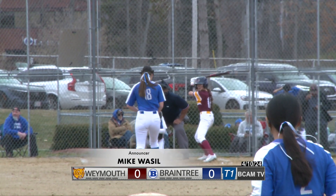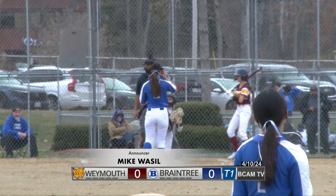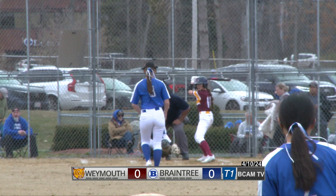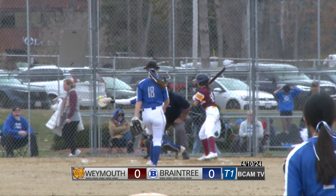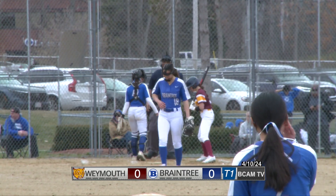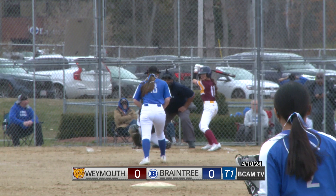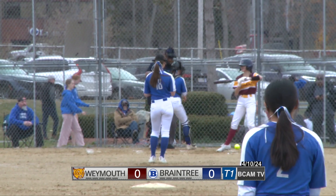Hello and welcome to Braintree High School, where the softball game is underway. It actually began about ten minutes early and we are just a couple of hitters into the top half of the first inning. Mike Watson bringing the coverage here on B-CAM TV. A strikeout beginning the inning as Braintree tries to continue on the winning path after a road victory against Walpole earlier this week, as this one is tapped foul.